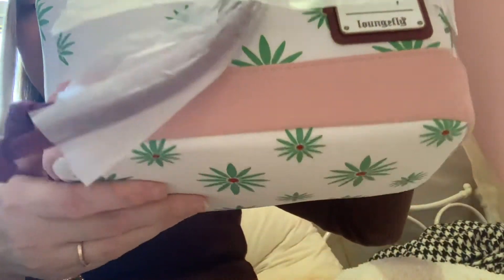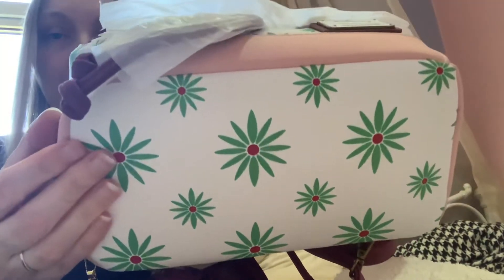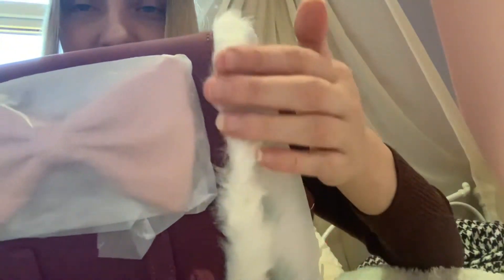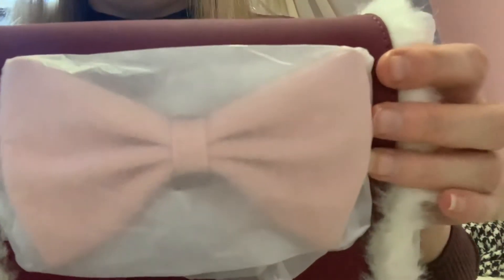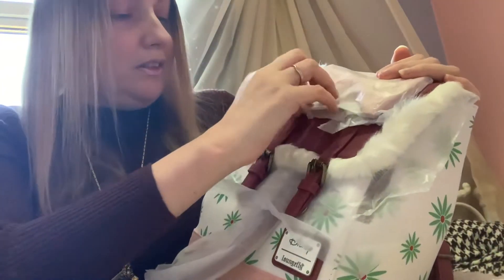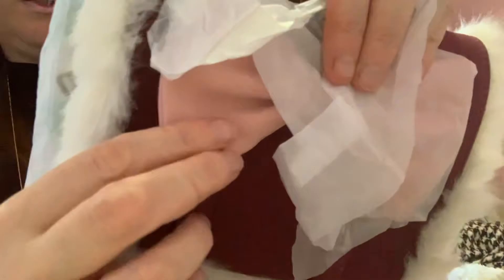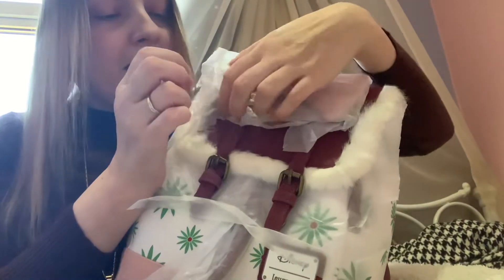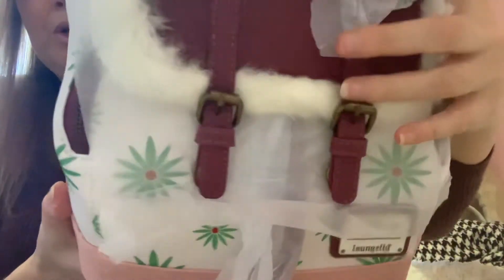It is the Tightrope Girl Loungefly from Funko Europe. I've actually got the matching accessories to this which I've had for a long long time. I love the fur — the fur is so cool, so pretty — and then there's the bow. It's actually like a really soft leather in a blush pink. And then obviously you've got the fur, which is really really cool.